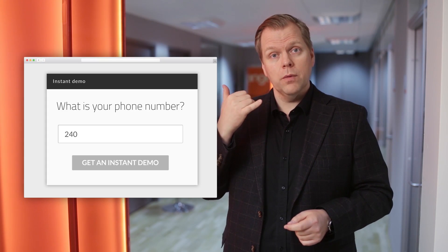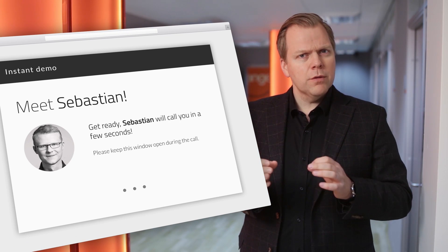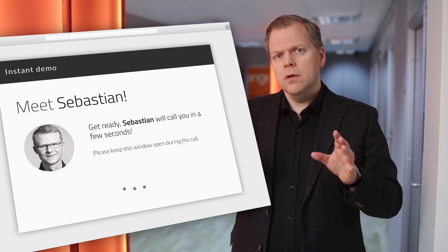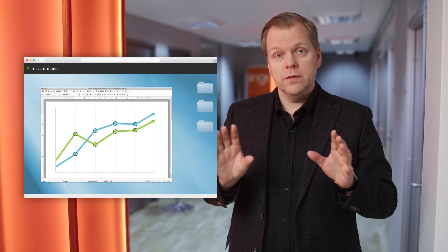We ask you only one question before your demo can start: what's your phone number? Your demo call typically starts within 20 seconds. And even better than that, the visual part of the demo will open up right there on the same web page where you requested the demo. And you'll never have to download or install any software, even on your mobile device.